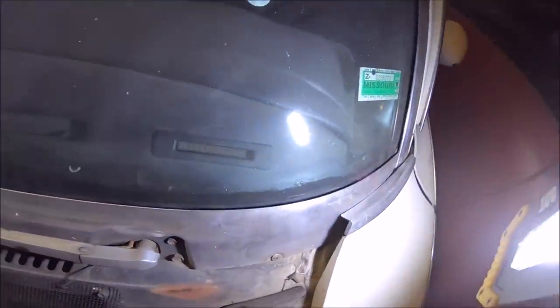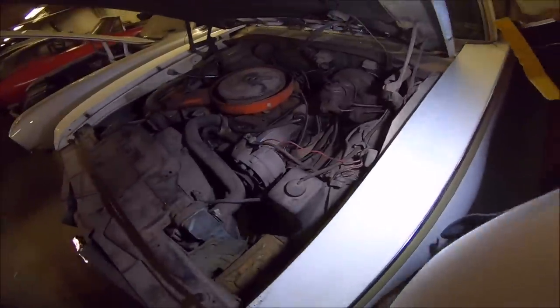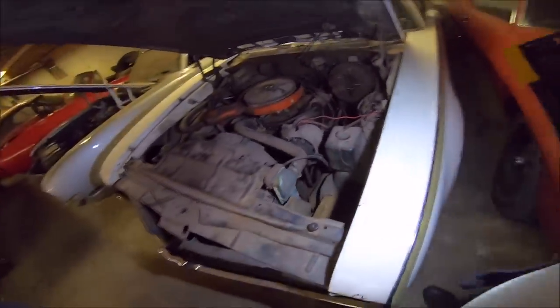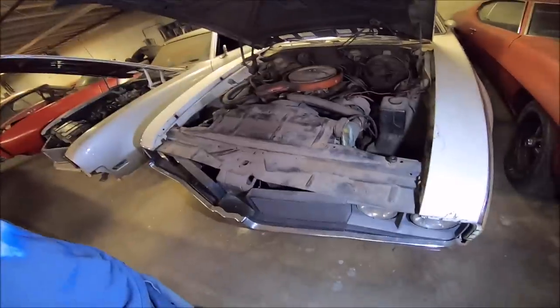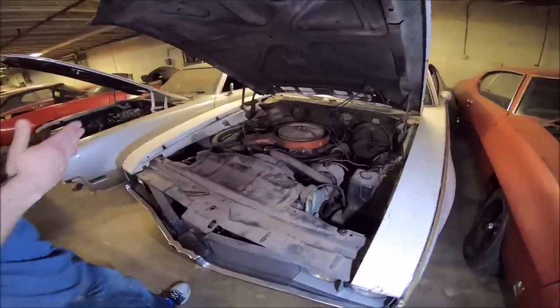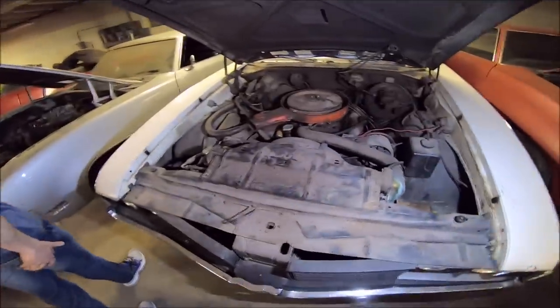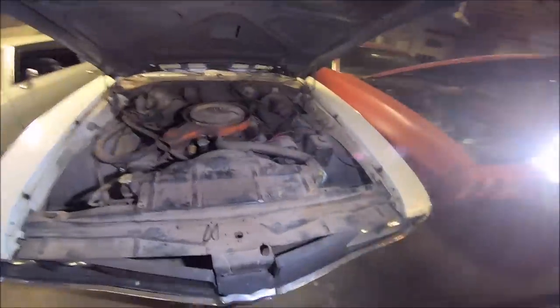I'm not 100% certain on that. I know we have documentation on it. These were numbered cars — it's like number 358 or whatever it is. I think it was 906 total, I want to say — 585 in '68 and 906 in '69. I had no idea they even made a Hurst Olds with air conditioning; I thought they were all stripped down like the Hemi Darts and Hemi Barracudas.